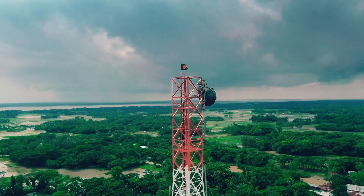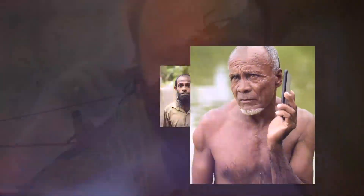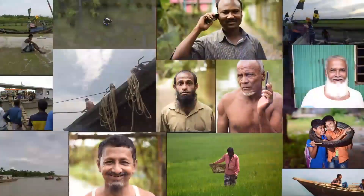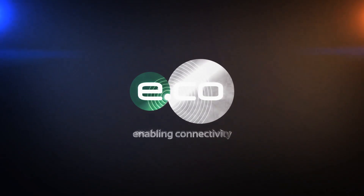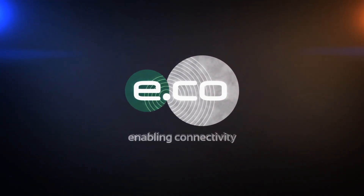As a socially responsible company, e.Go believes in and implements initiatives in communities across the nation, irrespective of their remoteness or economic condition. It is rather focused on uniform connectivity and development. e.Go — enabling connectivity. e.Go and You.